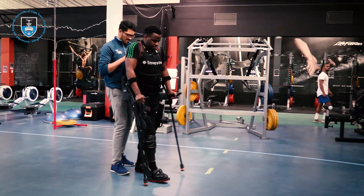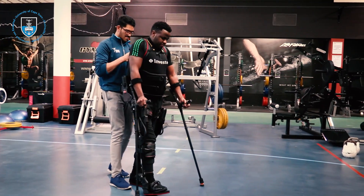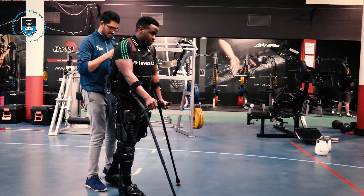The suit also has something called variable assist software, which basically adjusts the level of motor power according to the patient's function. So if a patient has a stronger right leg, the right leg's motor power will decrease to accommodate for that. And then as the patient becomes stronger, the suit will decrease its level of assistance, thus accommodating to the patient's rehab.